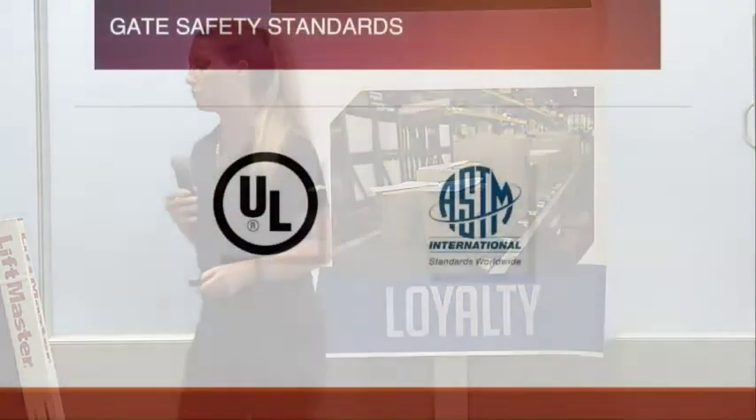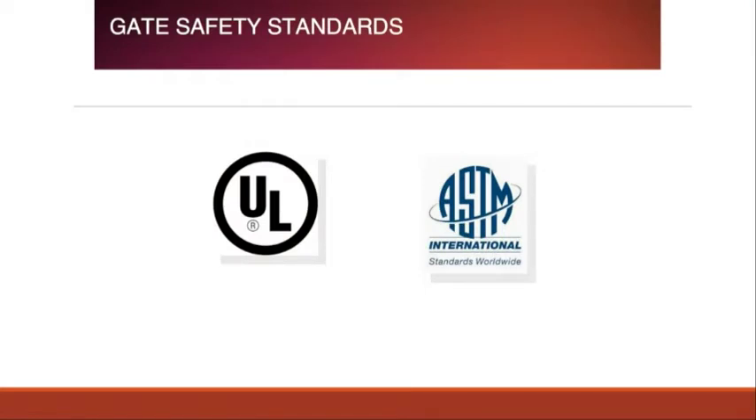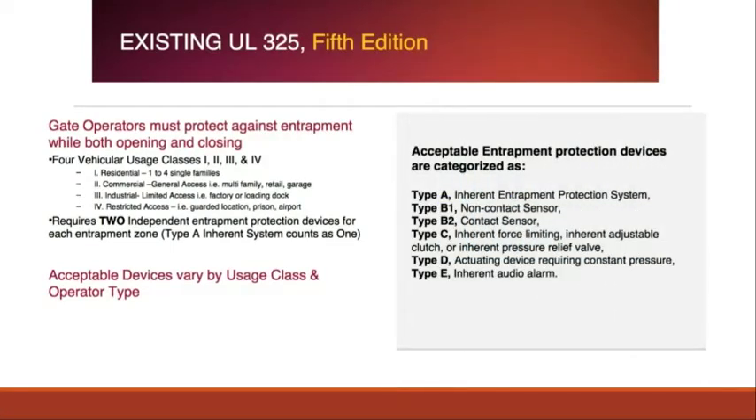Some new stuff is coming out. As mentioned earlier, in 2010 our commercial door operator line was updated by UL325 so that we had to have a monitored safety device. The gate operator industry is going the same route. UL325 and ASTM F2200 are also being updated for gate standards. Existing UL325 for gates has four vehicular classes: residential, commercial, industrial, and restricted access — with restricted access being high-security military or maximum-security prison type applications. They've always required two independent entrapment protection devices per entrapment zone area, but they just didn't have to be monitored.